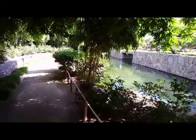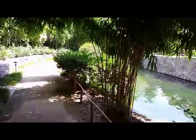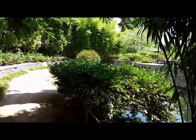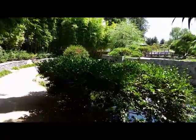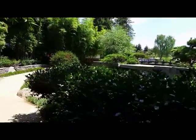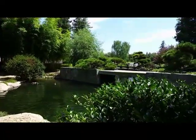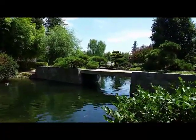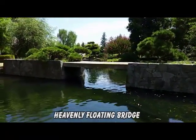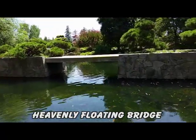I found the floating bridge — there she is, right there. Floating on stone. A bridge usually allows you to walk across it; I don't see where you can walk across this one.